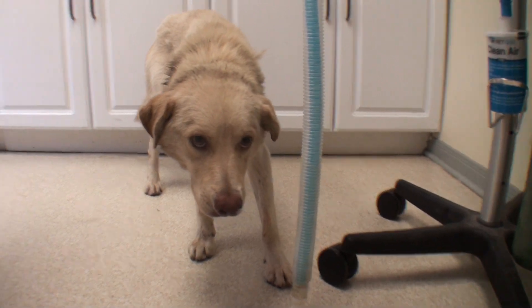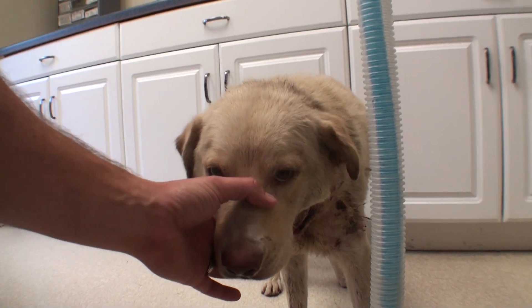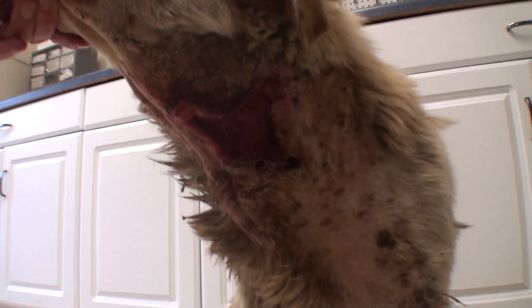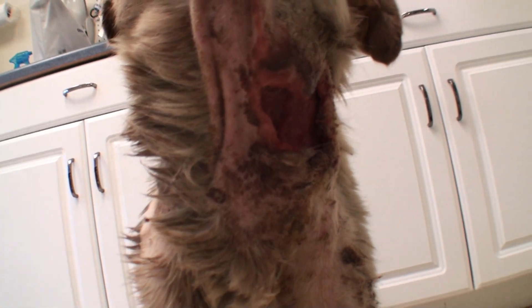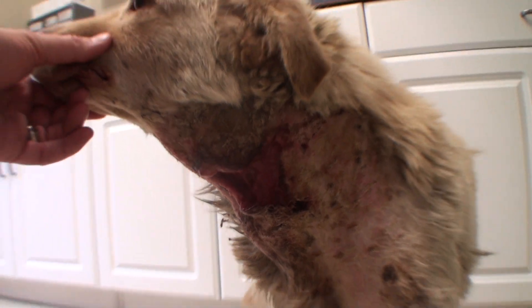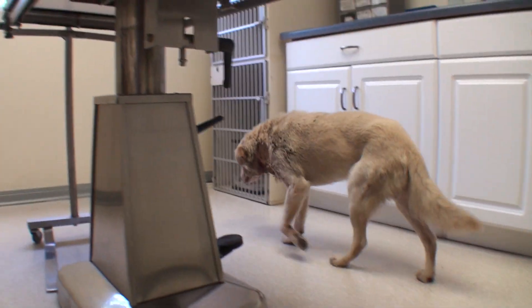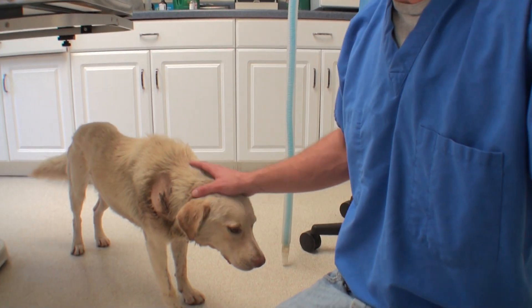He has some really bad wounds on his neck. Let's see if he'll let me see him — I haven't even looked at him yet. Oh my gosh. I would guess bite wounds from another dog, but he definitely needs a little attention. The pound did clip them just to see what was going on. They found that he had some serious wounds and without veterinary care, they put him on the euthanasia list. He was picked up, I think, just an hour or two before he was scheduled to be euthanized.